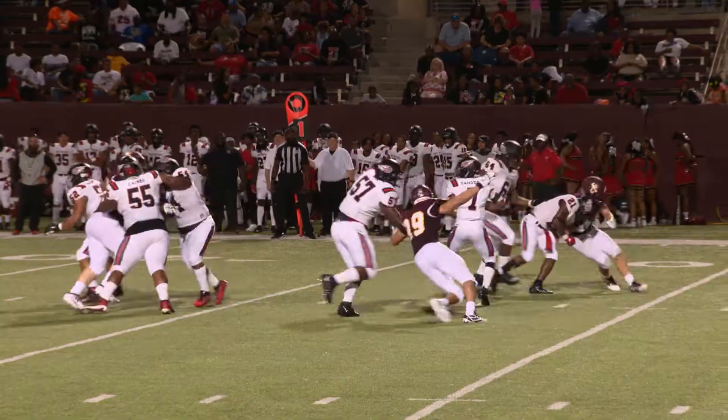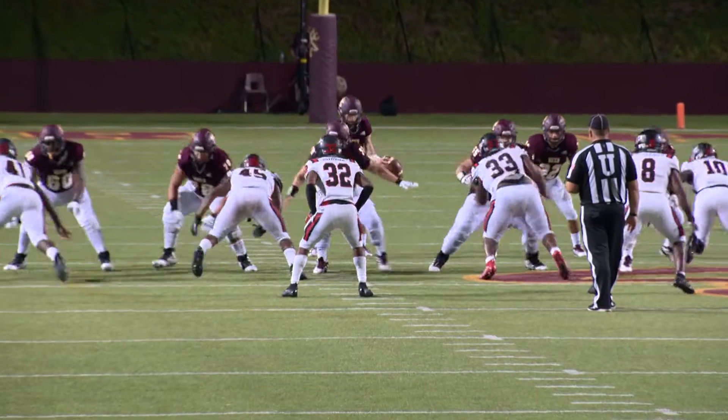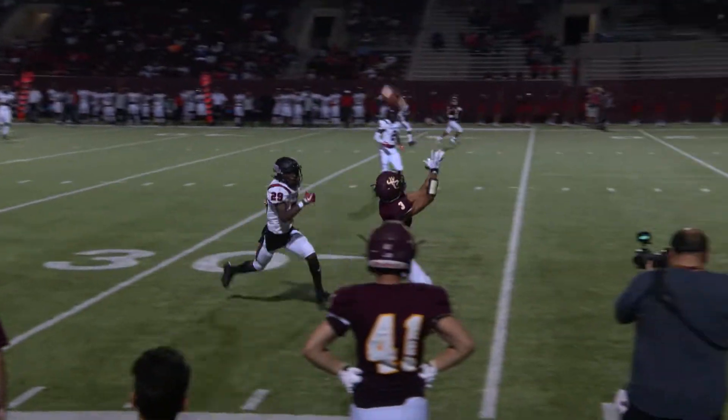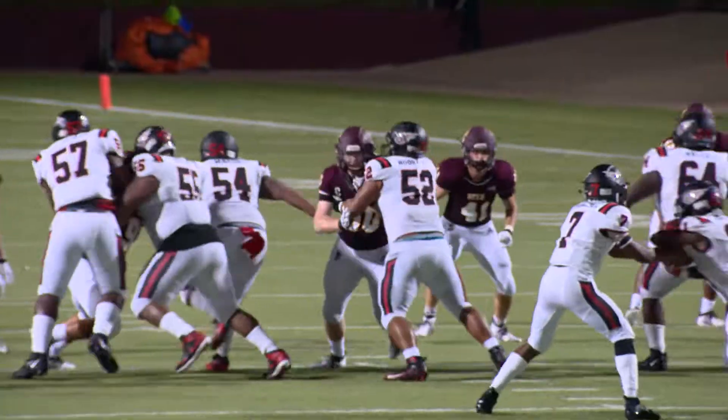Sanders back to pass on first down, steps up into the pocket, he's going to be dropped for a loss. Potts looking to throw, going to air it deep. Bellow has a step on his man — pass is caught and bumped out. Second down and 10 for the Titans from their own 34.